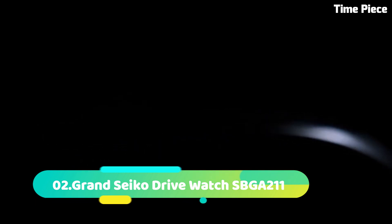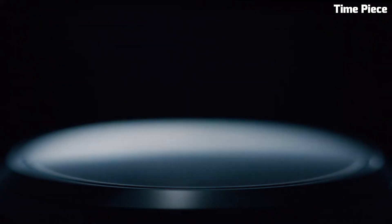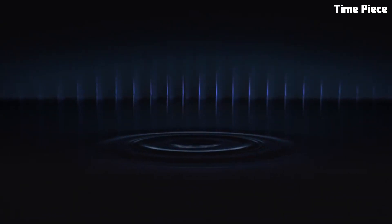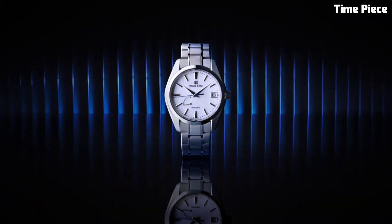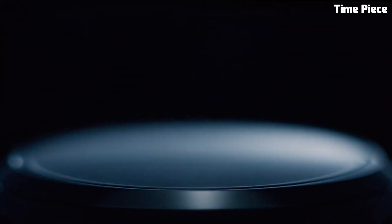Number 2. The Grand Seiko Drive Watch SBGA211 is a masterpiece of horological engineering and craftsmanship. This exceptional watch exemplifies the brand's dedication to precision and elegance. The stainless steel case features Zaratsu polished surfaces, showcasing meticulous attention to detail and a blend of classic and contemporary design elements. The distinctive ivory dial with its textured pattern and blue seconds hand exudes sophistication and offers exceptional readability. Powered by the spring drive movement, this watch is renowned for its incredible accuracy and smooth sweeping seconds hand motion. With a date display at 3 o'clock and luminescent markers and hands, it ensures functionality and legibility in any setting. The robust stainless steel bracelet and high-quality sapphire crystal provide durability and scratch resistance.